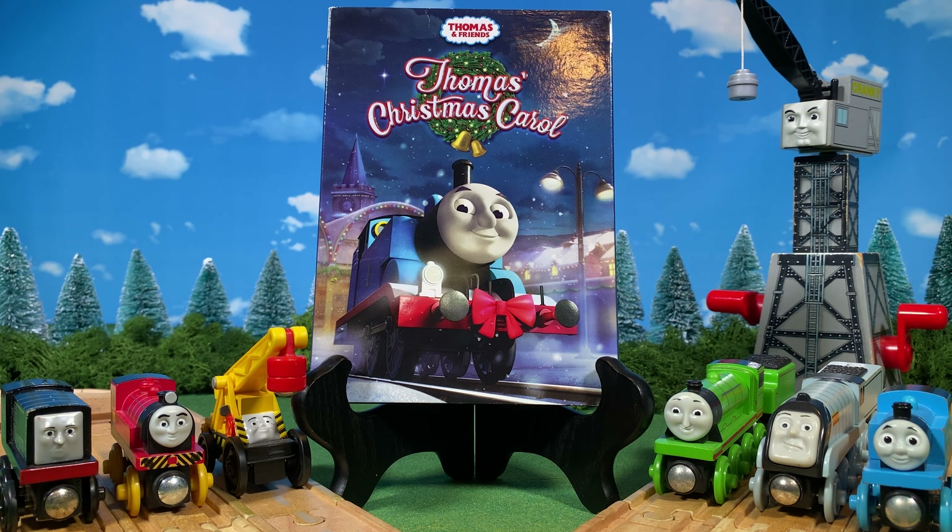You can see right there: disc made in Mexico — I believe we've seen that before on other releases but I don't remember exactly which ones. And here is the disc itself.